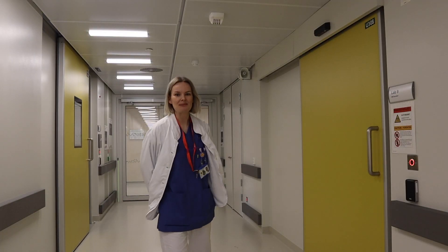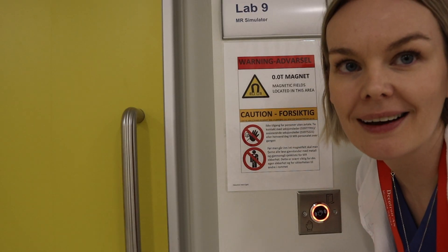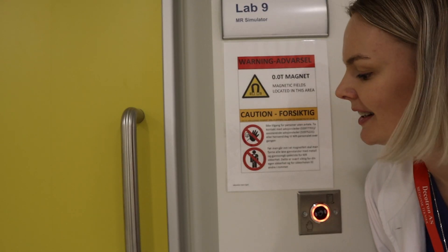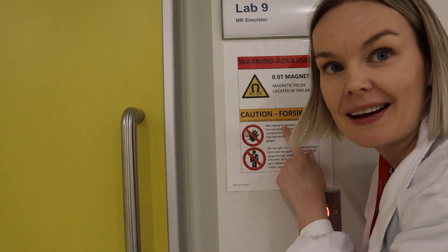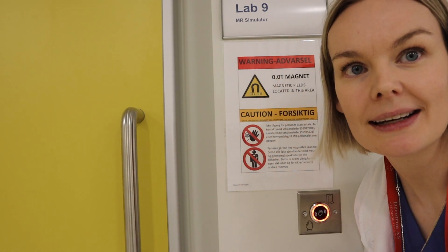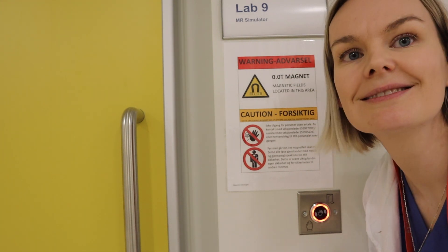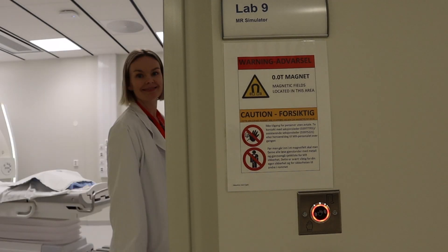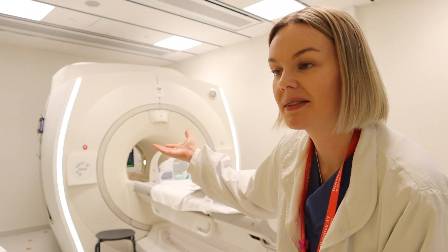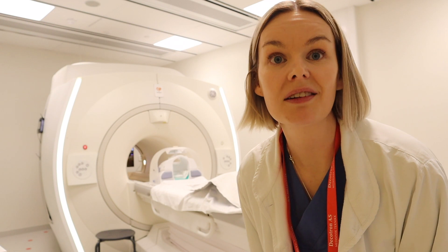Now we can look at the mock scanner. There's the Cigna Premier, and here is the mock scanner behind this door. We've made a warning sign — borrowed from NNL — where it says it's a 0.0 Tesla magnet, so we are faking the magnetic field in here. It's not real, but it looks real.